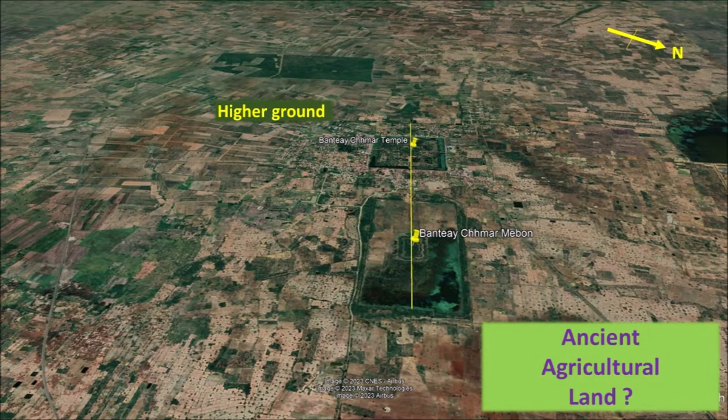If this baray was used as a reservoir for agricultural land, there would be water outlets on the north and east side so that during drought season, water could be drained for agricultural purposes. Bantie Chmar would have been producing crops all year round, and there would be no reason to abandon this ancient city to the point of a lost civilization.